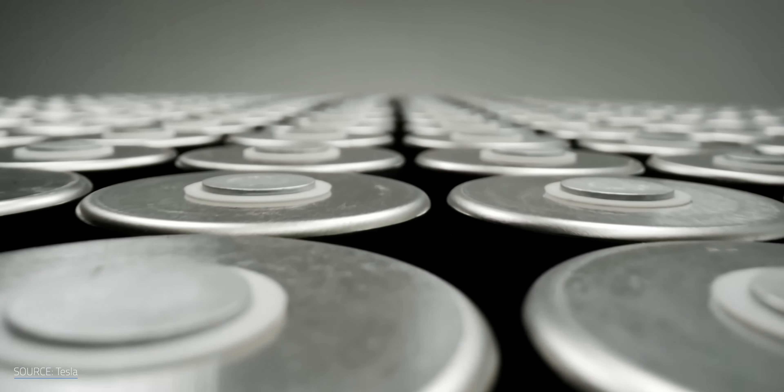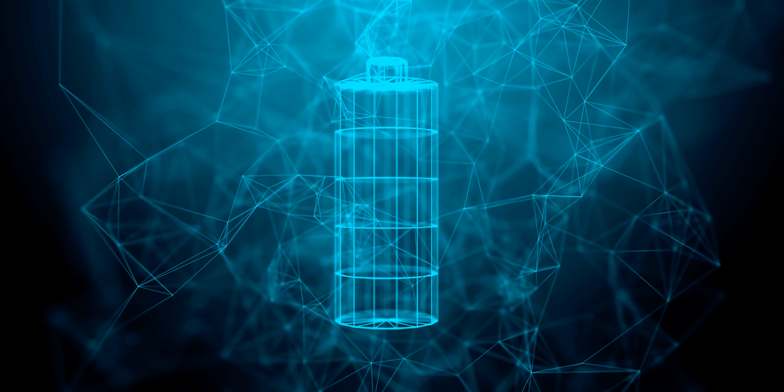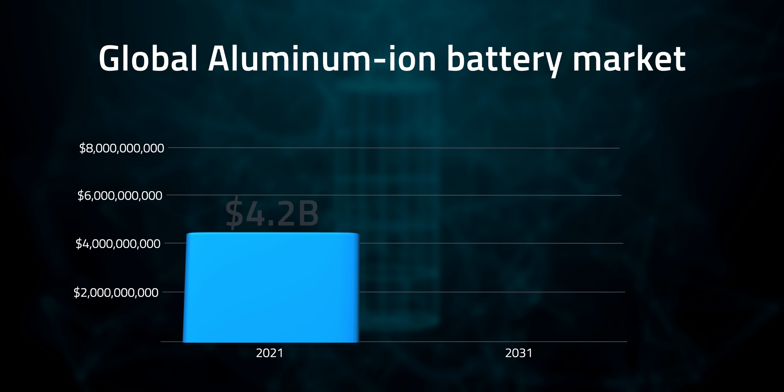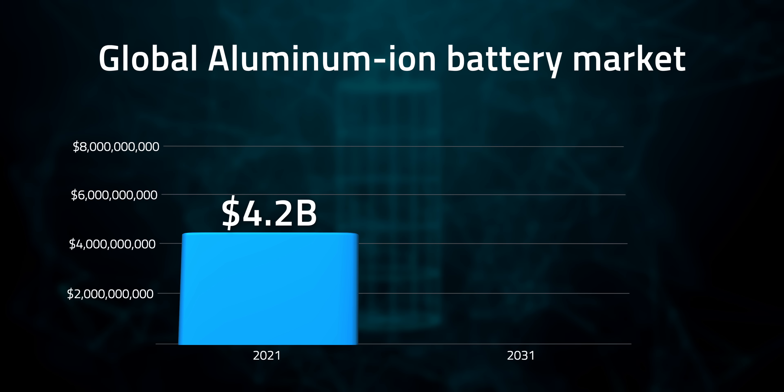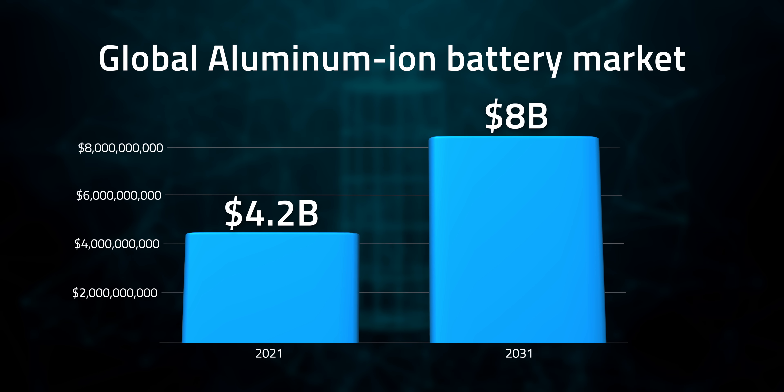From an economic perspective, demand for aluminum ion batteries has the potential to outpace other battery technologies in the future, primarily as a replacement for lithium ion batteries in the electric car sector. The global aluminum ion battery market had a value of about $4.2 billion in 2021 and is expected to reach $8 billion by 2031.